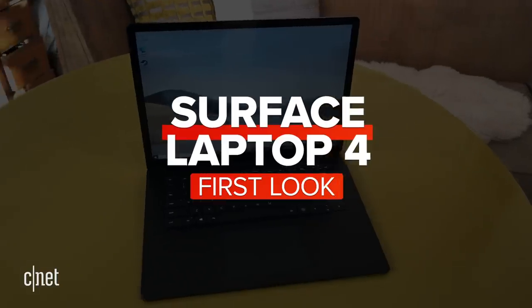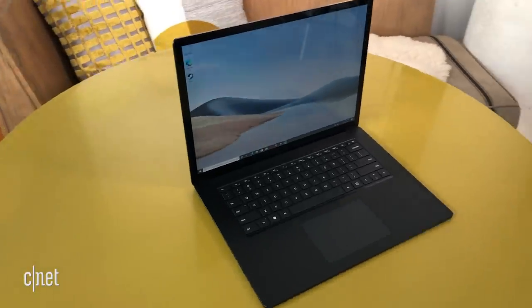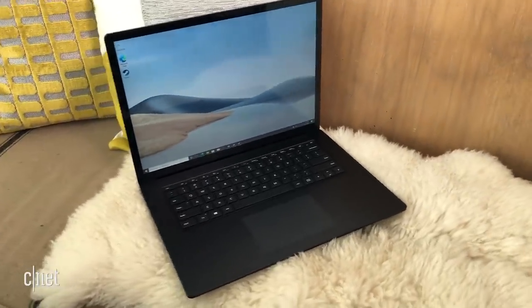Microsoft Surface Laptop 4 is here. I've got one of the very first models and I'm going to tell you what surprised me about it. The Microsoft Surface Pro — that's the tablet with the detachable keyboard — always gets all the attention. It's kind of the flagship, but I've always thought the Surface Laptop is really the secret hero of that line.